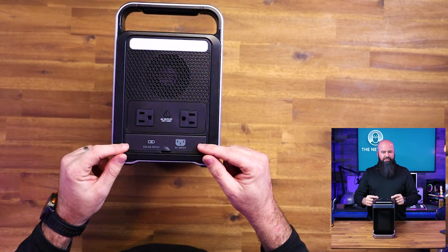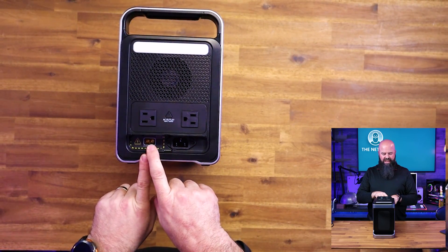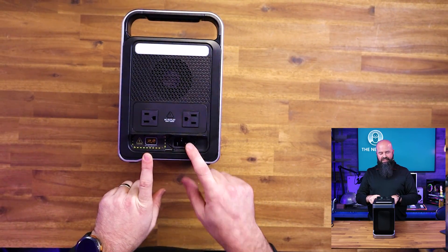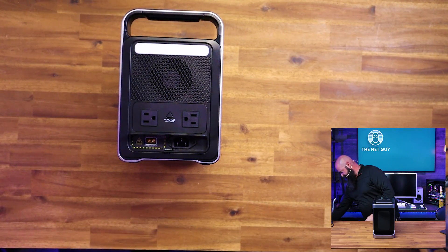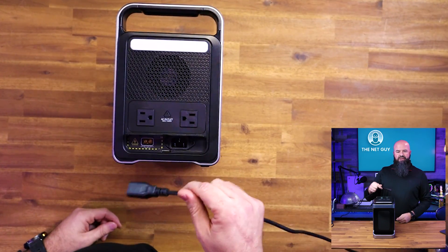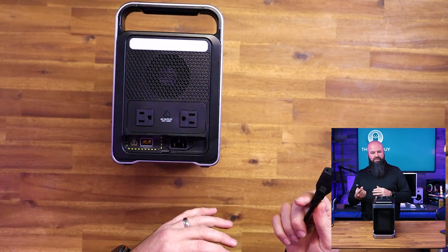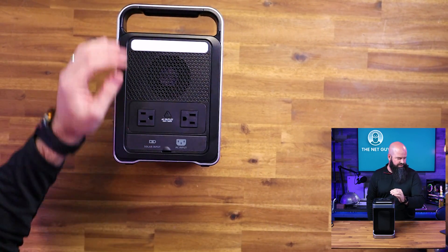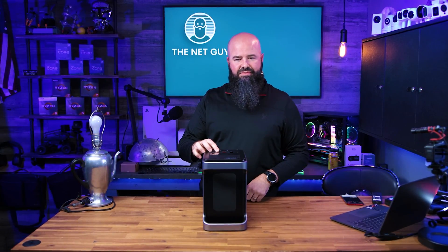I like the fact that the input cover here covers the solar charging input, which uses a cable that comes with the unit, as well as — and I love this — a standard PC power cable. It comes with their cable, which is a little small, but you can plug this thing in most of the time to keep it topped off, so when the power goes out it's ready to go.